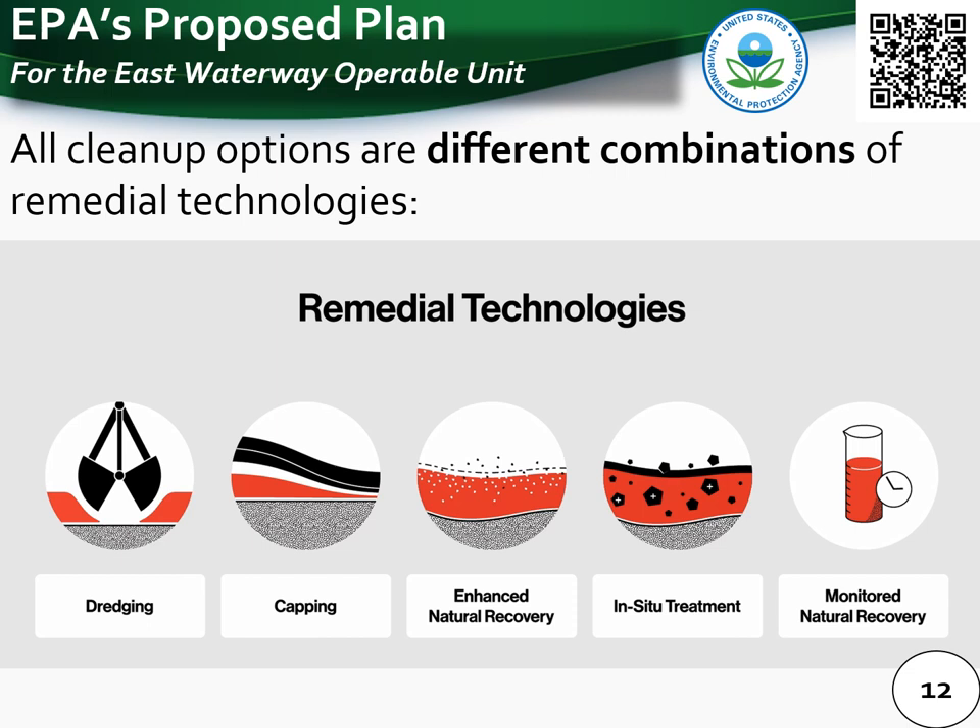All cleanup alternatives outlined in EPA's proposed plan include different combinations of dredging or removal, capping or containment, enhanced natural recovery (ENR), and monitored natural recovery (MNR). Some of the factors EPA considered when proposing different cleanup technologies included the type, amount, and depth of contamination; the likelihood that people, wildlife, or fish will come into contact with the contamination; the potential for natural recovery; the likelihood that the area might be disturbed by ships or construction activities; and the need to maintain water depths and habitat so that people and fish can continue to use the waterway.